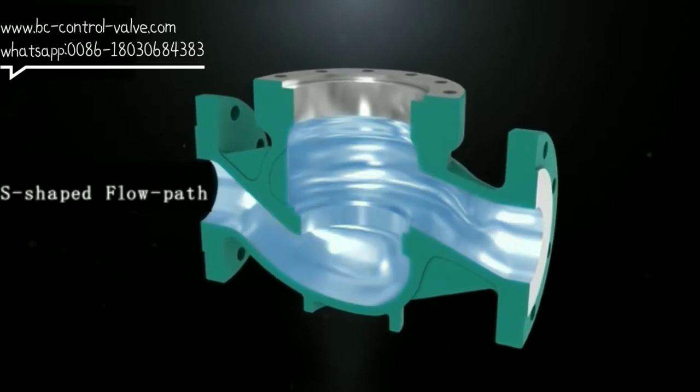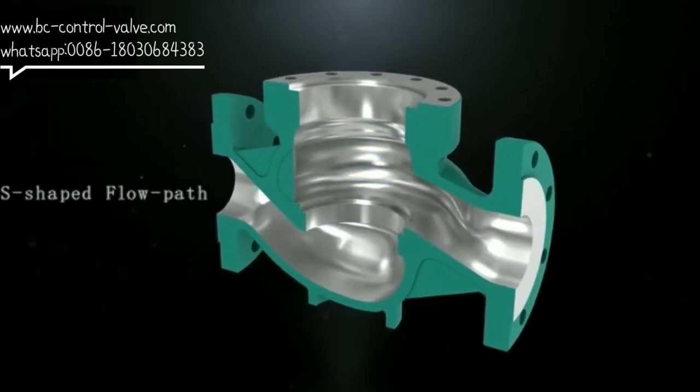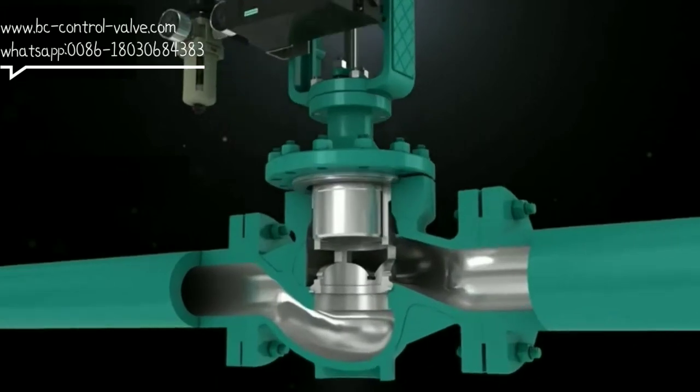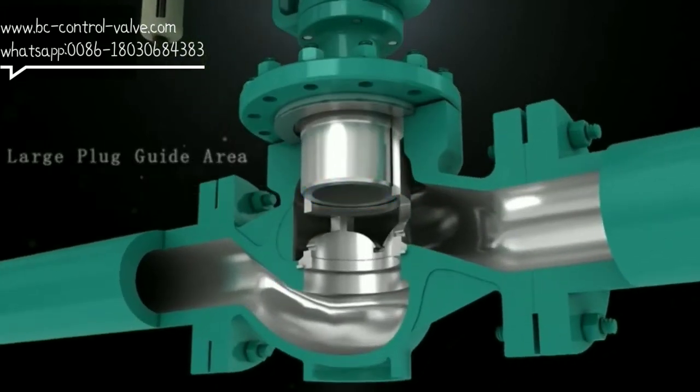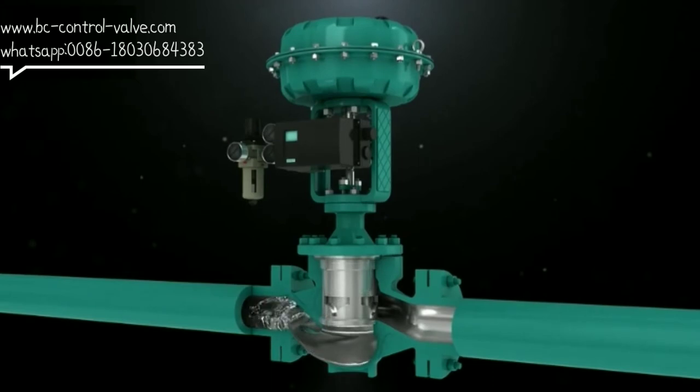The features of the valve are as follows: 1. The flow path is S-shaped streamline; the pressure drop loss is small, the flow rate is large, and the regulating range is wide. 2. The valve plug has a large guiding area and good shock resistance.